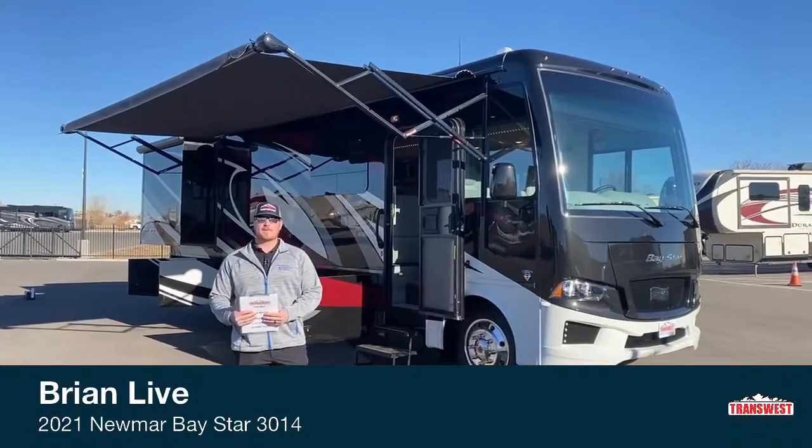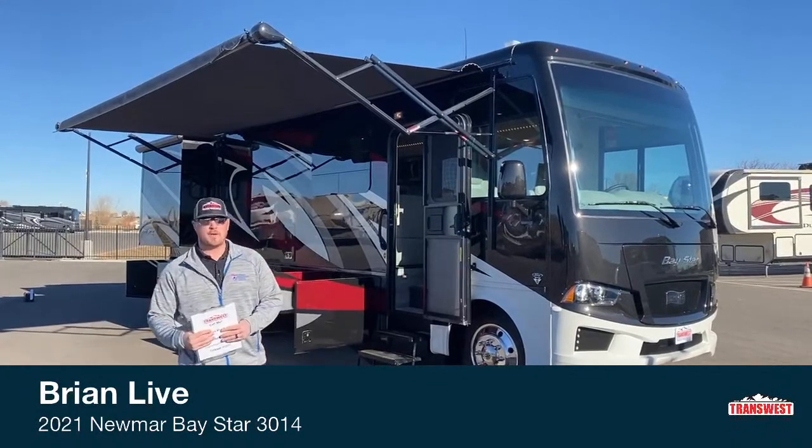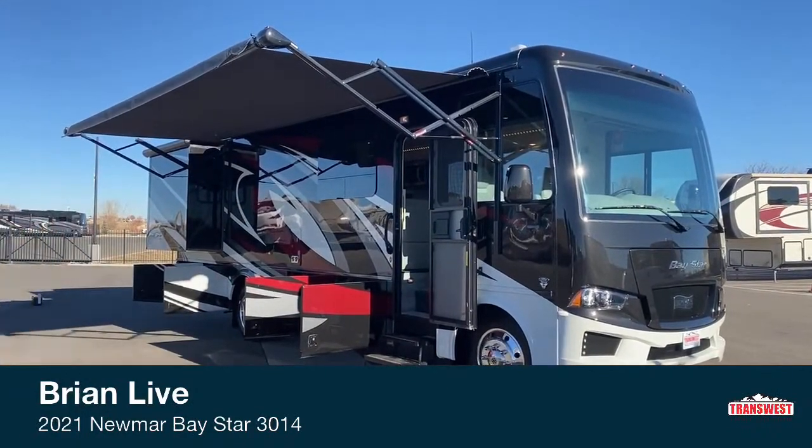Good morning, I am Brian with TransWest Truck Trailer RV out of Frederick, Colorado. Today I'm going to be walking you in and around a 2021 Newmar Baystar 3014.